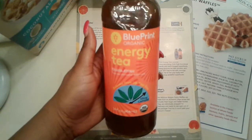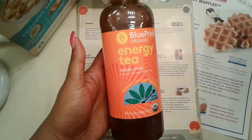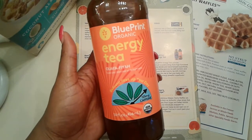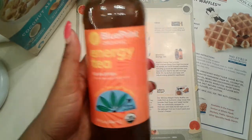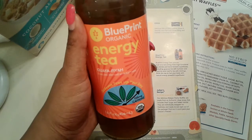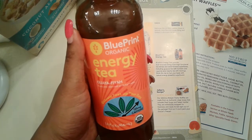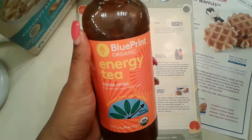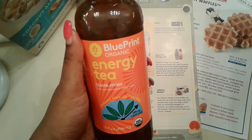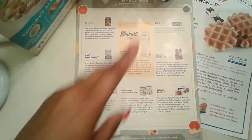Next item in our box is the Blueprint Organic Energy Tea. These go for $2.49. It provides a dual source energy from high functional tea blends and trend-forward superfoods, including Gaia tea with turmeric and cayenne, and matcha tea with moringa. I may have mispronounced that, but that's the tea.